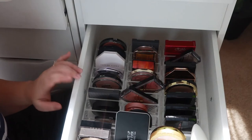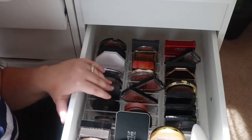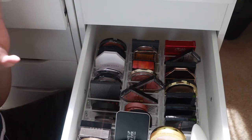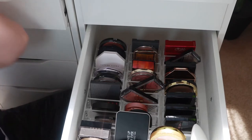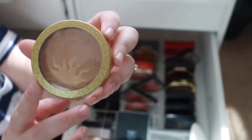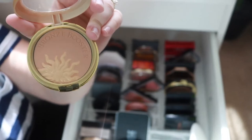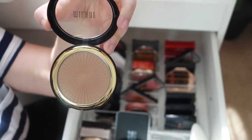Next up we've got highlighters, blush, and bronzer. I'm not gonna get too much out of here but there are a few things I don't feel the need to keep. I've been feeling really bored with my highlighters recently — I've had such a hankering for finding a new one, so if you have a great highlighter recommendation please leave it down below. I am gonna get rid of this Physicians Formula Bronze Booster — I really like the packaging, it's all glittery and pretty, but as far as the actual product I'm just not really a fan.